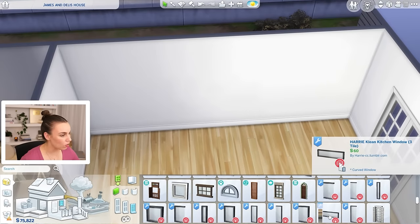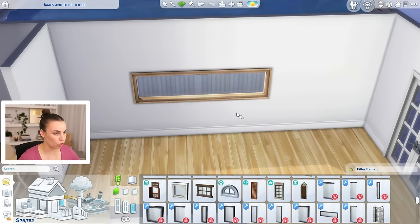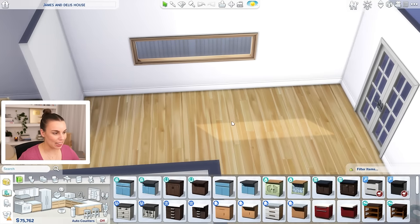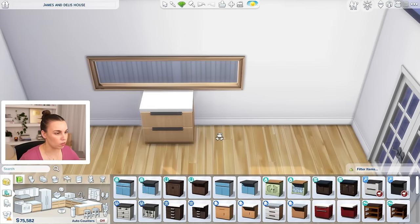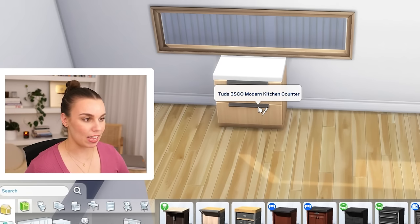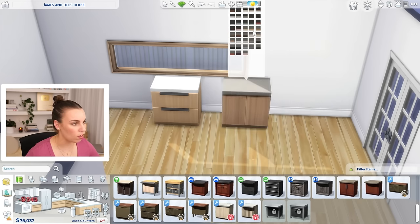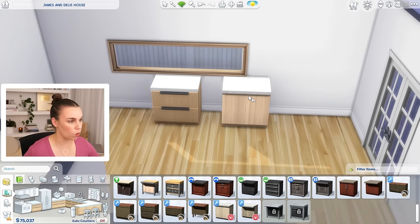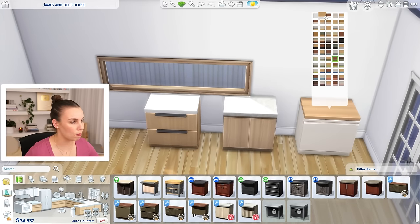I did download a few items. This is by Harry — a Clean Kitchen Window — that looks similar to the kind of look we want for our kitchen window. The other ones might be too big. And then I got some custom content counters. I'm not sure which will best reflect our design. This is Tud's BSCO Modern Kitchen Counter. We also have the Harry Housin Kitchen Counter. And then we've also got by PRSM David's Apartment Kitchen that we could potentially use.